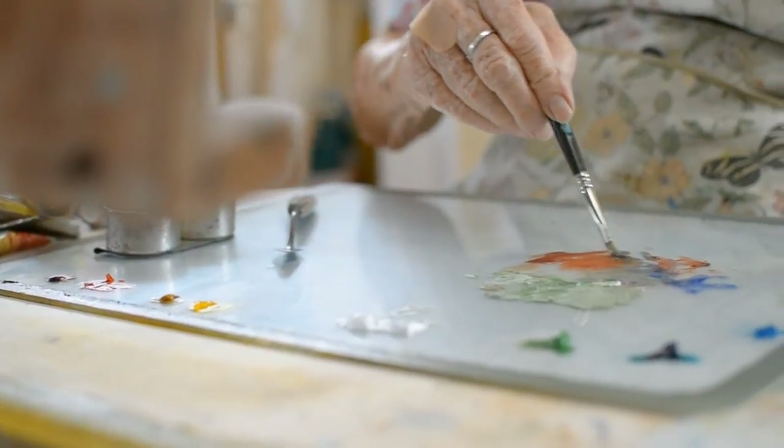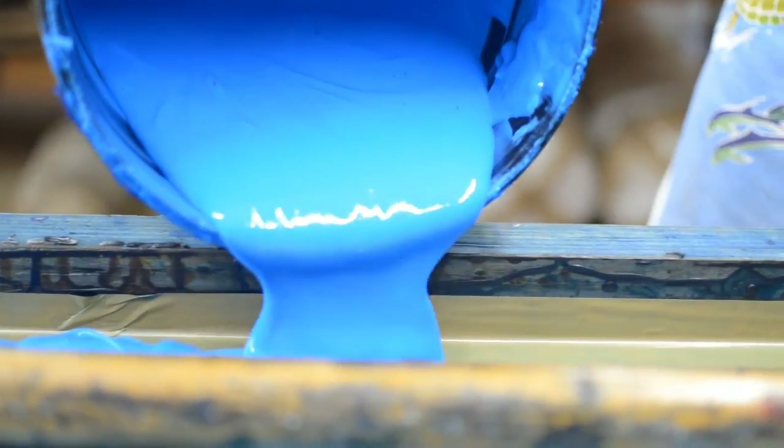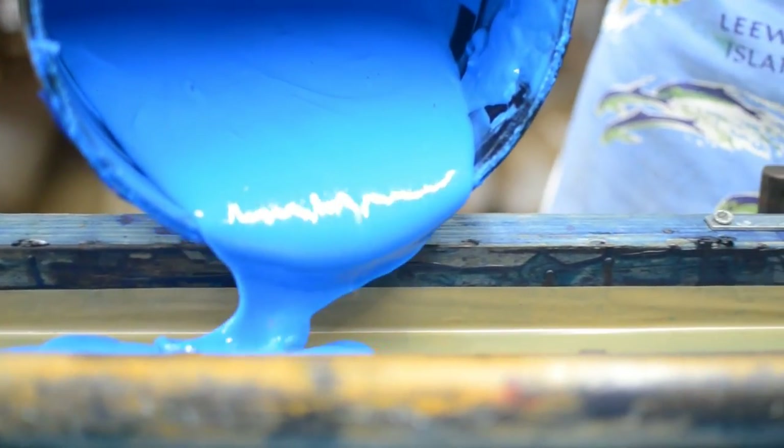Firstly, a design and colour scheme is conceptualized by the artist — in this case Jill Walker — typically using four colours. Tests are carried out as to the tones that can be created when these four colours are overlaid.